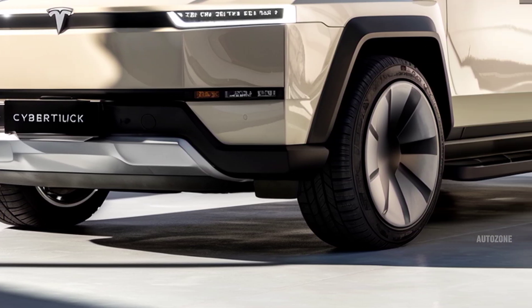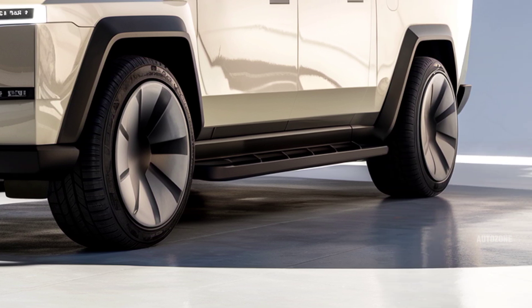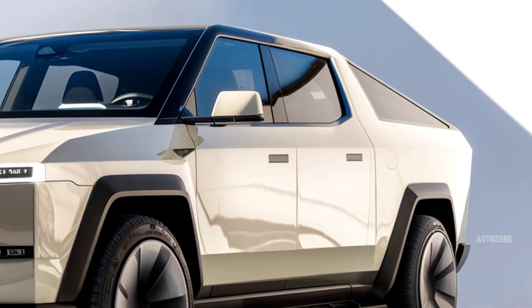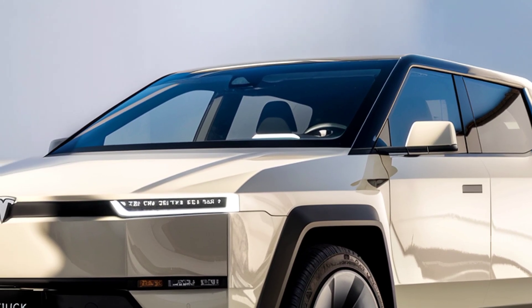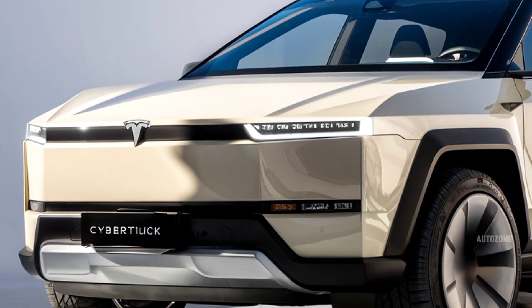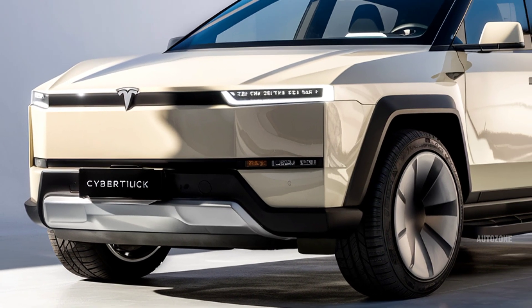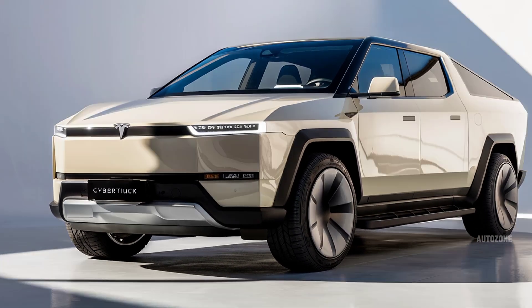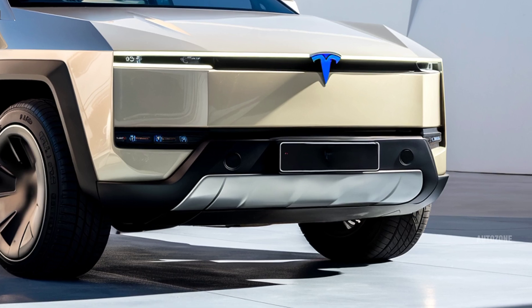Welcome back to AutoZone, where we bring you the latest updates on the hottest vehicles in the world. Today we're diving into the 2026 Tesla Cybertruck, a futuristic electric pickup that's finally becoming more refined and production ready. After years of hype, delays, and updates, the latest version of the Cybertruck is here, and it's more advanced, more capable, and just as wild-looking as ever. Tesla is pushing boundaries with this truck, and whether you love or hate its design, there's no denying it's one of the most talked-about vehicles on the planet.